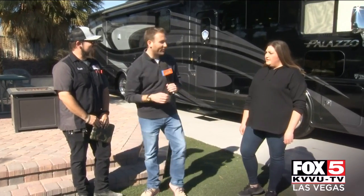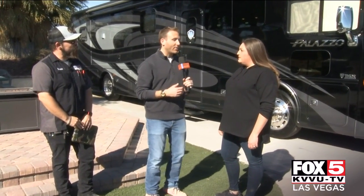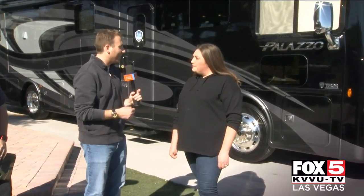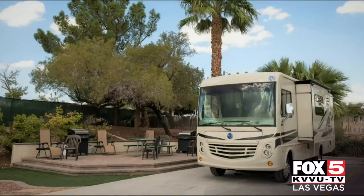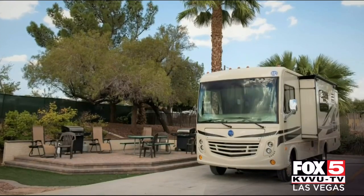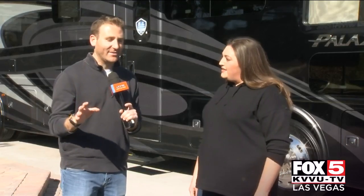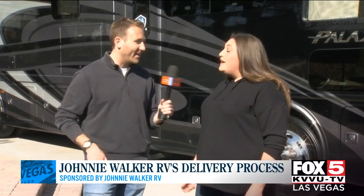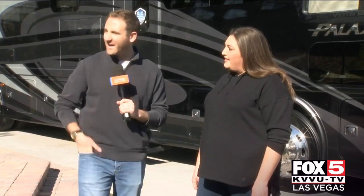Thank you so much for all that great information, David. Now Kaylee, there's something really great that you guys do here at Johnny Walker RV. If you're not ready after all this, you can actually stay overnight and get some practice. Yes, we actually encourage it. We want you to stay and make sure that you know your RV from front to back. We offer you to stay overnight with full hookups — hang out with us a little longer. And during the month of February, there's a special deal going on — we're offering a free spa on select RVs.